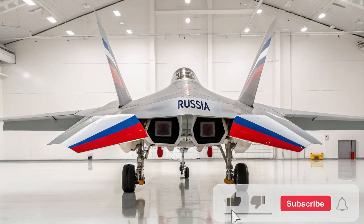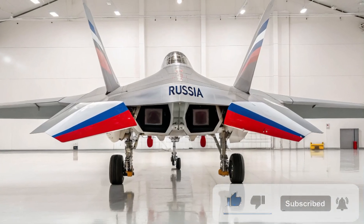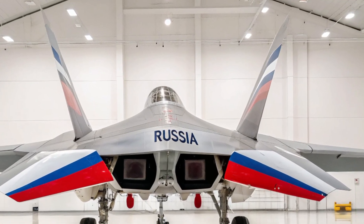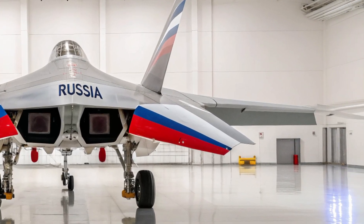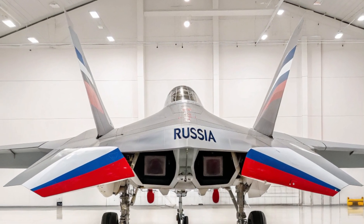Welcome to AutoCar, your go-to destination for everything military, mobility, and cutting-edge tech. Today, we're diving into one of the most talked-about fifth-generation fighter jets in recent years — Russia's Sukhoi Su-75 Checkmate.